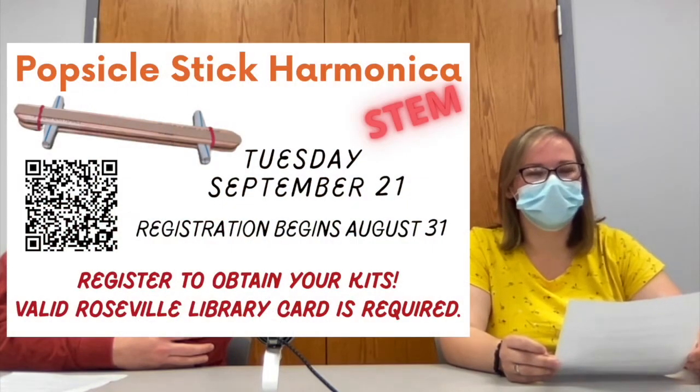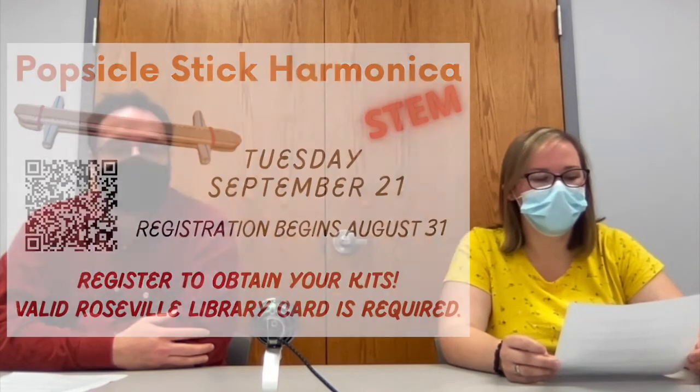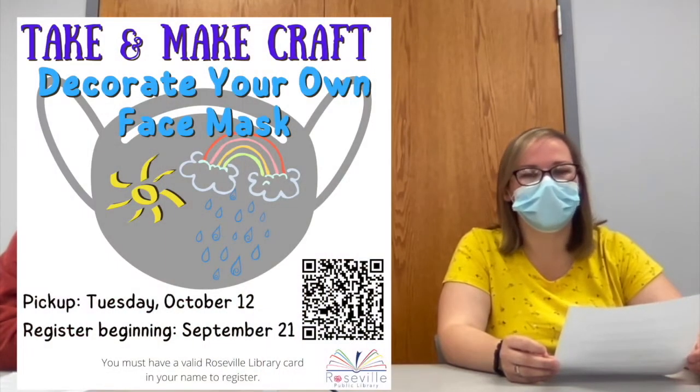On Tuesday, kids and families who register for the latest STEM activity kit — the popsicle stick harmonica — can come pick it up. Registration for the next family fun craft, the decorate your own face mask kit, will also open up on Tuesday.